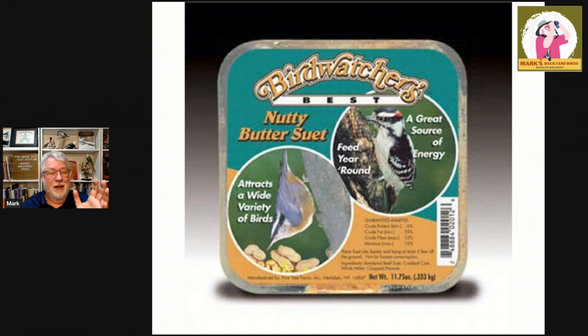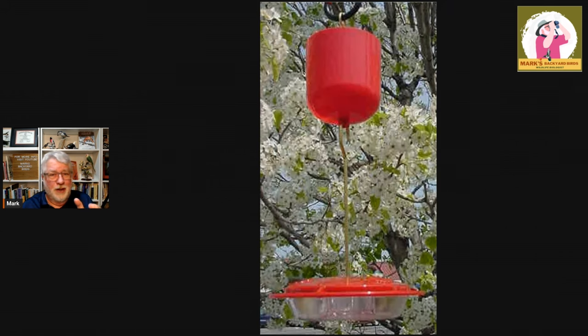Now we're going to get into the pests that can be problems at your nectar feeders. For hummingbird feeders and oriole feeders, ants are always an issue. If you've fed hummingbirds and haven't had ants get into your nectar, you are an extremely lucky person. There are lots of remedies out there, but I'm telling you 100% the best, most effective, safest way is the ant moat — just using pure water. The cup sits on the hook and the hummingbird feeder hangs below it. You fill that cup with water, ants come down the hook, and as Joyce used to say, the dumb ones drown and the smart ones turn around.